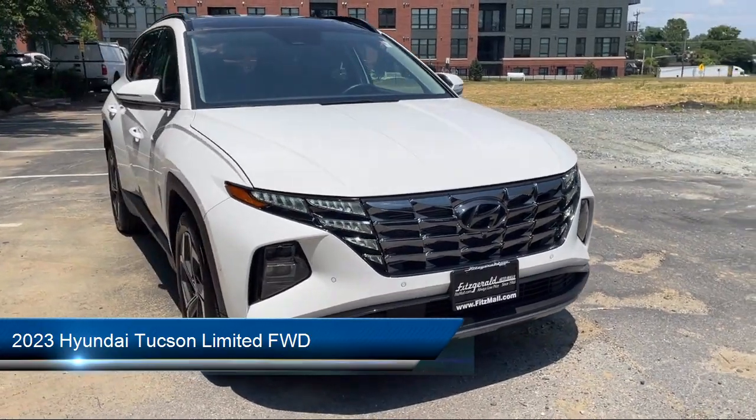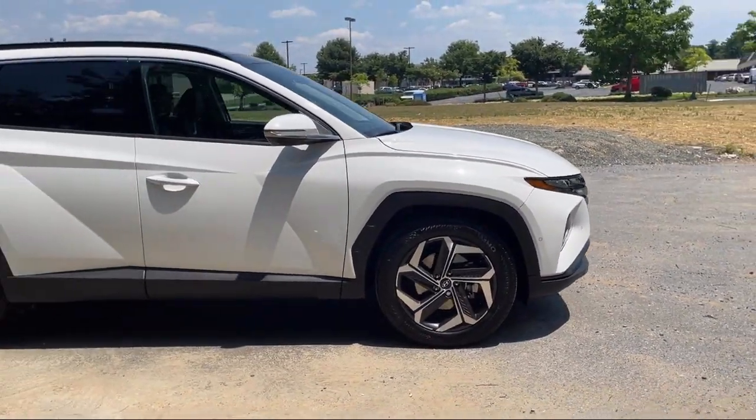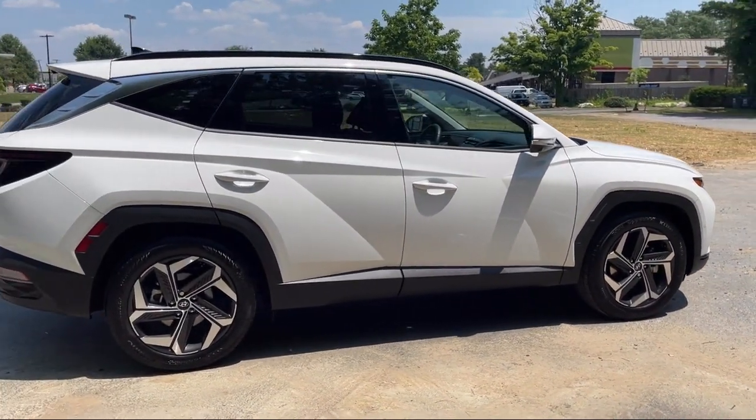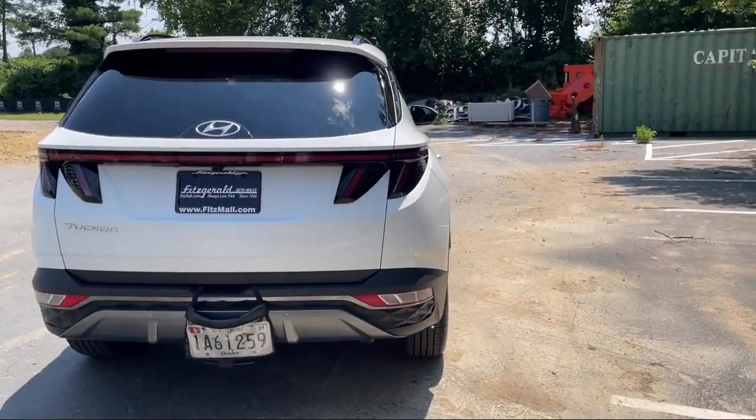It comes equipped with Driver Attention Alert System, Emergency Front Locking Retractors, Moonroof Sunroof One-Touch Open-Close, Power Door Locks Auto-Locking, Bluetooth Auxiliary Audio Input, and Trailer Stability Control.